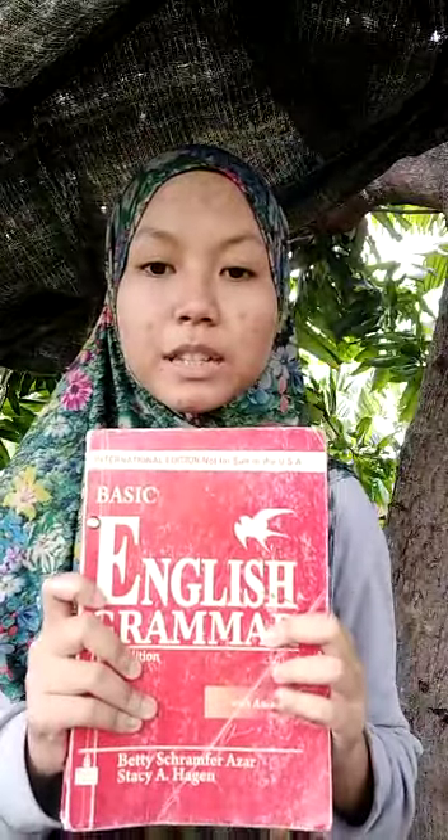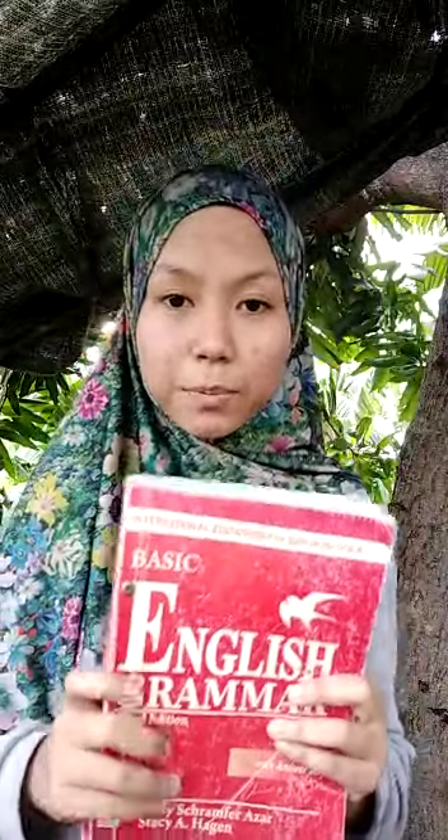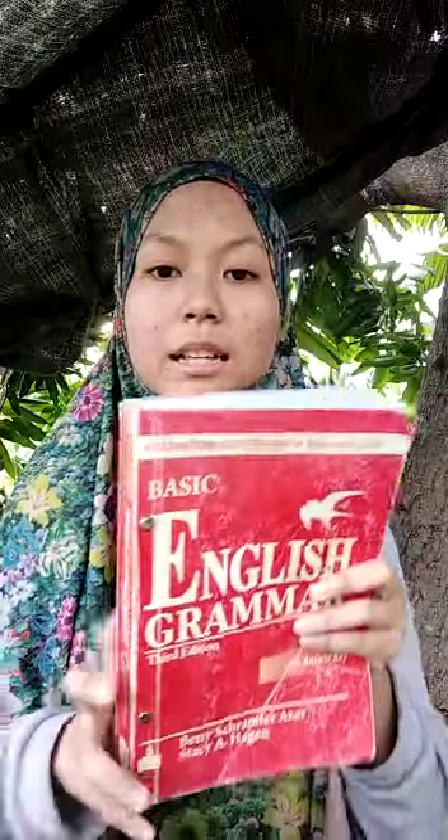Basic English Grammar, 3rd Edition, written by Betis Krumperadhar and Stacey Ahegan. Page 172, Exercise 18, Pronunciation Practice. Directions: Find the plural nouns in each sentence. Pronounce the nouns, then read the sentence aloud.